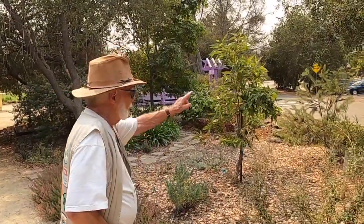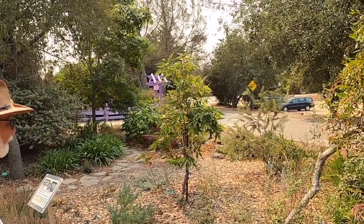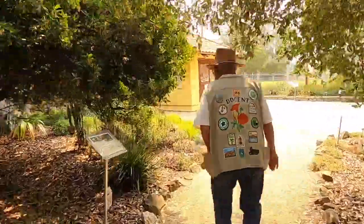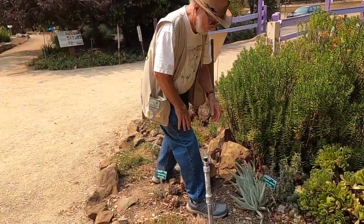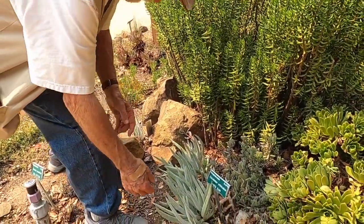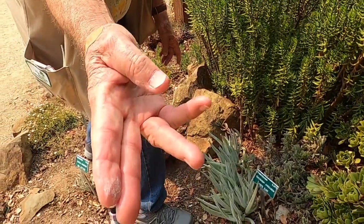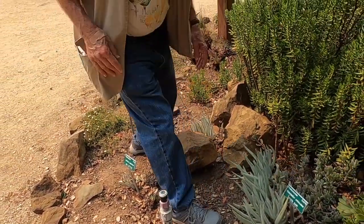There's an Australian plant back in there — Melaleuca — with needle-like leaves, related to bottle brush trees. Here's another succulent that produces a waxy material — I'll wipe my hand across it. You can really see it there. That plant is producing its own sunscreen.